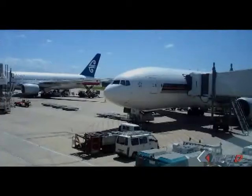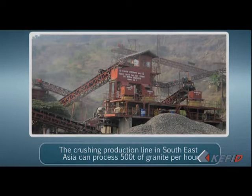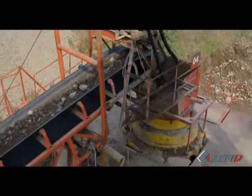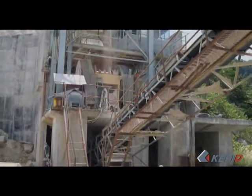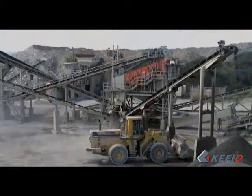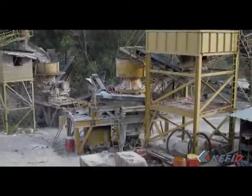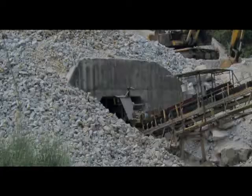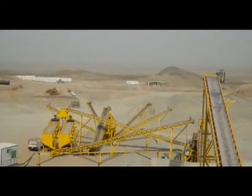A working example in Southeast Asia: the crushing production line can process 500 tons of granite per hour. The main equipment includes jaw crusher PE 1200×1500 and a 5.5-foot cone crusher with screens. This line crushes granite for concrete mixing, with end products separated into 0–6 mm, 6–13 mm, 13–19 mm, and 19–25 mm fractions.